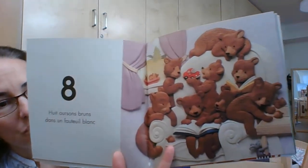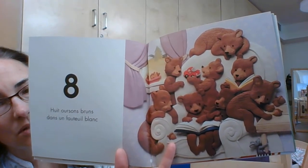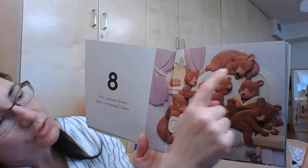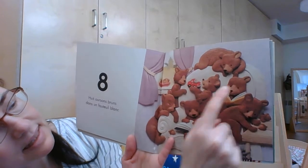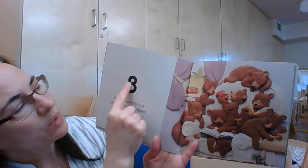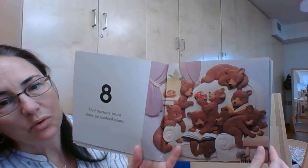Huit ourson brun dans un fauteuil blanc. Un, deux, trois, quatre, cinq, six, sept, huit. Huit ourson brun.